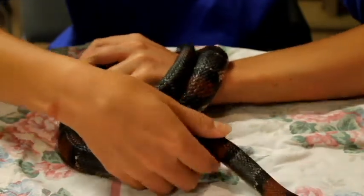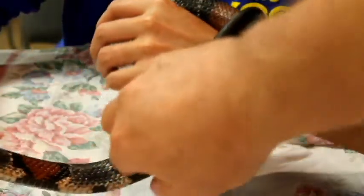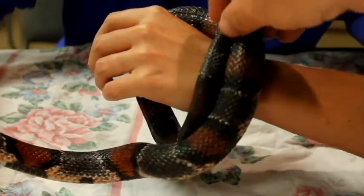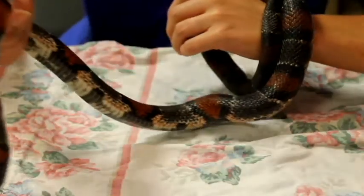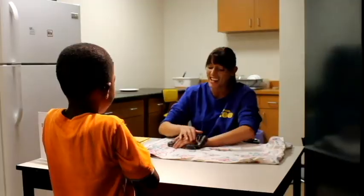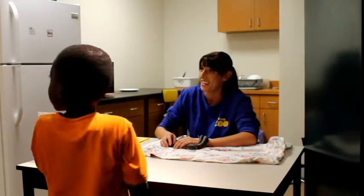Would you like to touch our Gray-Banded Kingsnake? We're just touching from head to tail. You guys can come on in. He's eight years old. I'm eight! Are you eight? Well, you've got to ask your mom if it's okay.